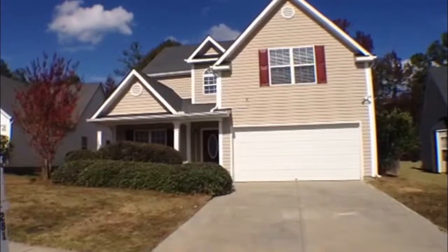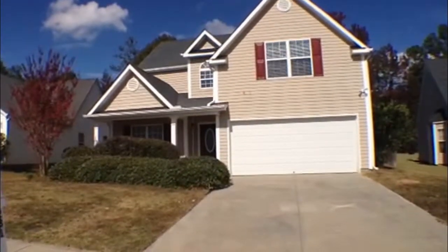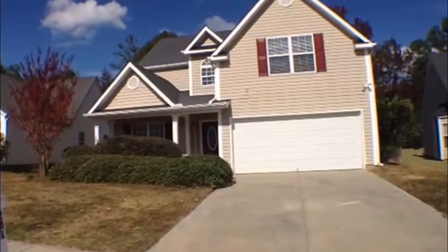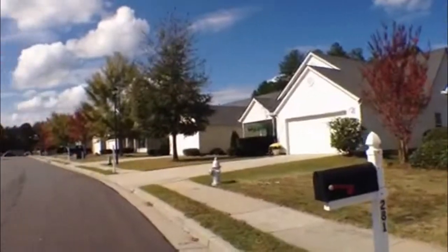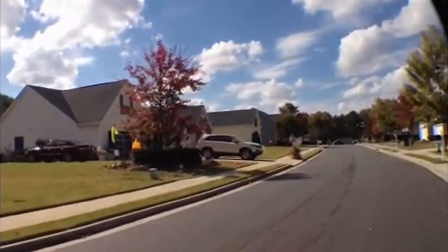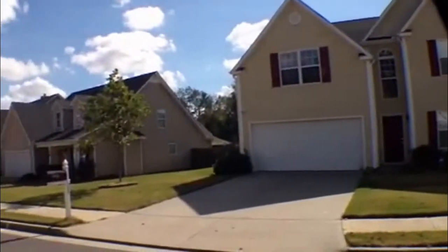This is Christy Wheeler with National ERA Servicing and today we're here at 281 Shadowbrook Drive in Loganville, Georgia. I'm going to give you a quick tour of the subdivision. It's a nice, quiet subdivision and well-maintained.